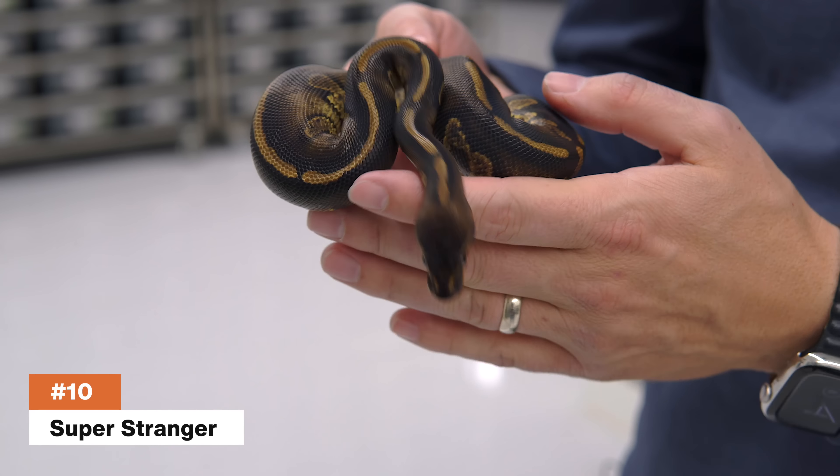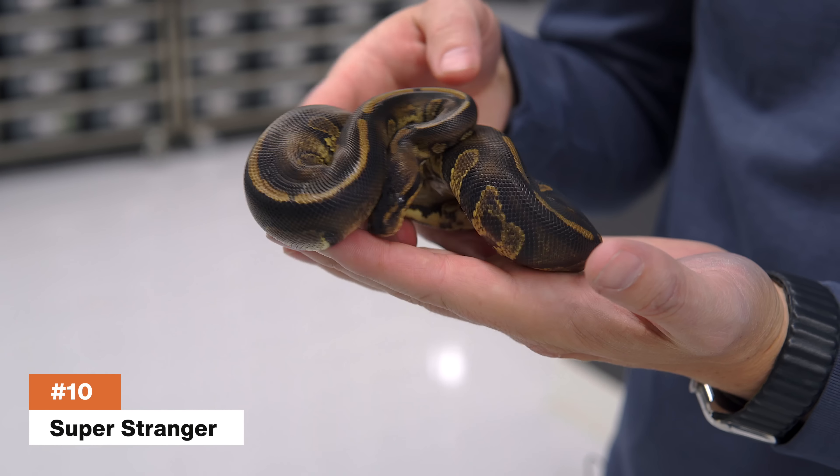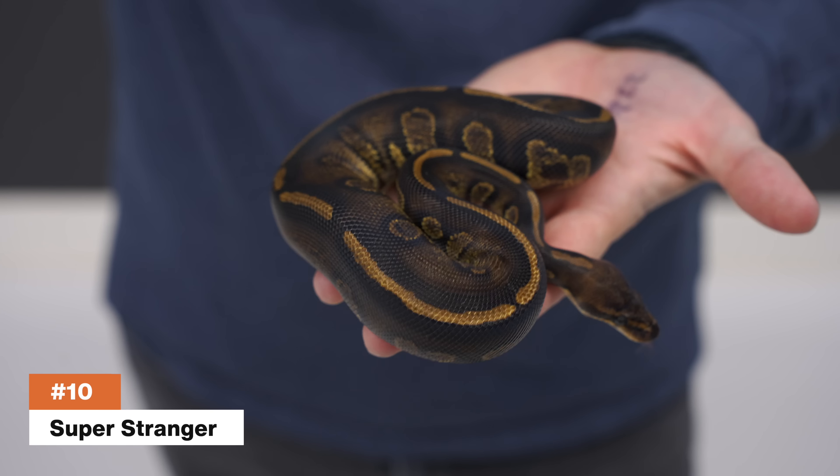Top 10 ball pythons — this is number 10. Hopefully none of the others are in shed. Let's start with the super stranger. This is actually one of our more recent babies that we hatched in our top 10, and this animal was a complete surprise.